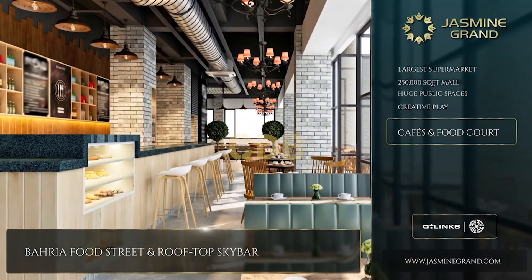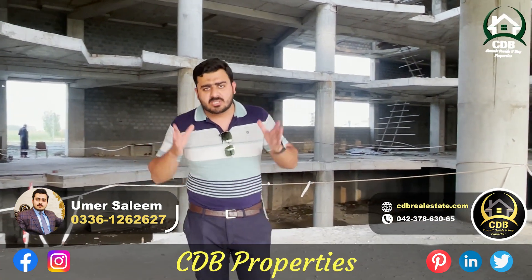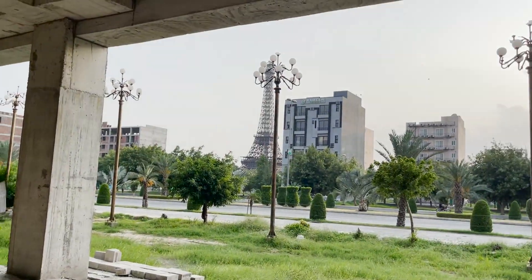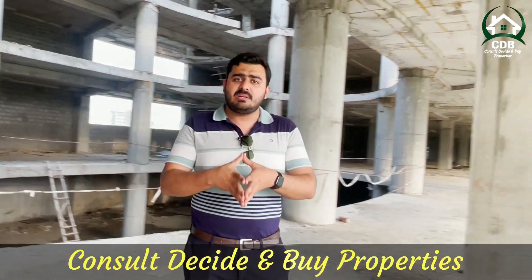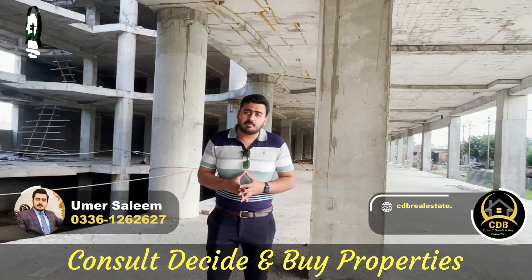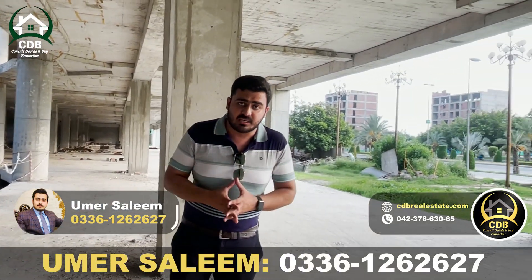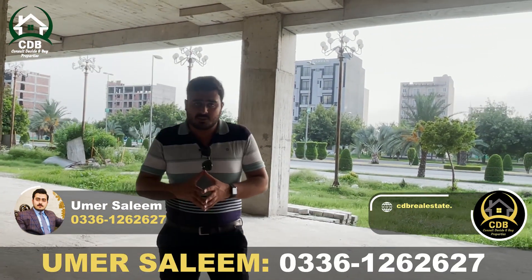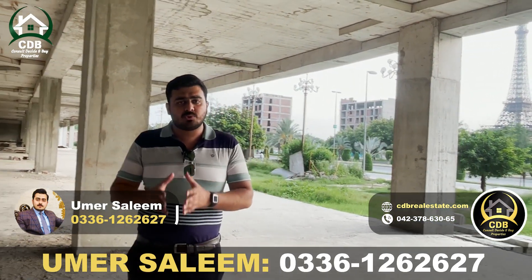So viewers, today you have to contact me — in an already constructed mall, inside a hub, inside a shop, this investment will be secure. In the coming time, you will get a good rental income and good exponential growth. Please contact me on the screen for any kind of information. Sheikh Humar is present for you. My number is +92-336-126-2627. Thank you so much, have a good day.